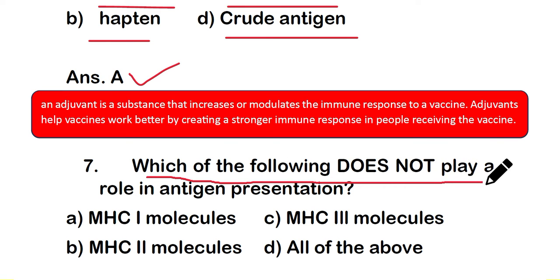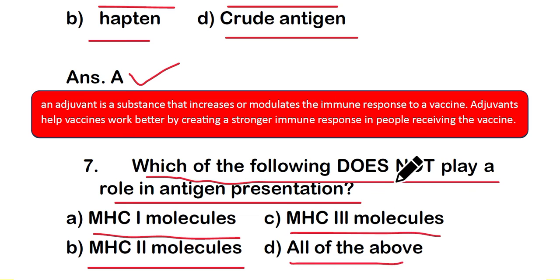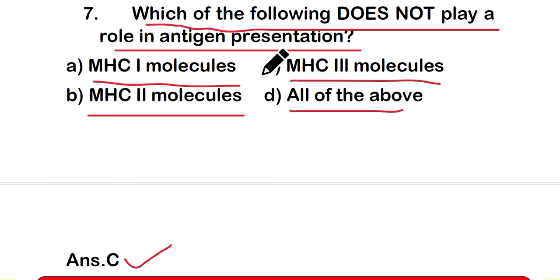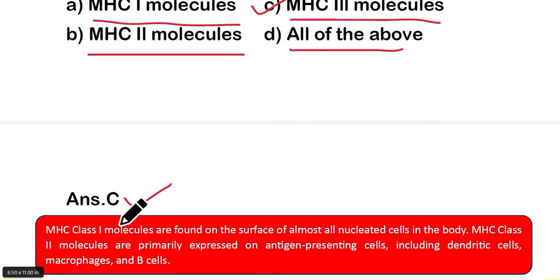Question number 7: which of the following does not play a role in antigen presentation? Option A: MHC class 1 molecule, option B: MHC class 2 molecule, option C: MHC class 3 molecule, or option D: all of the above. The right answer is option C — MHC class 3 molecules are not involved in antigen presentation. MHC class 1 molecules are found on the surface of almost all nucleated cells, and MHC class 2 molecules are primarily expressed on antigen presenting cells including dendritic cells, macrophages, and B cells.